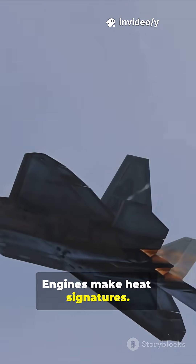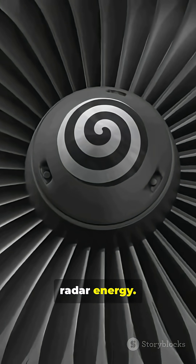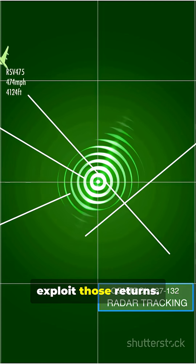Engines make heat signatures. Infrared plumes reveal position. Fan blades reflect radar energy, and multistatic radars exploit those returns.